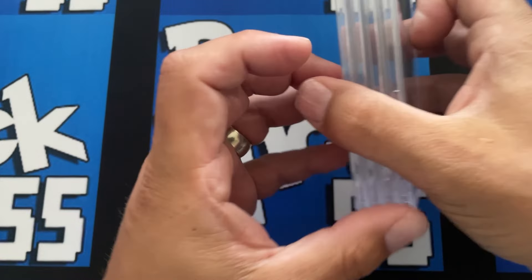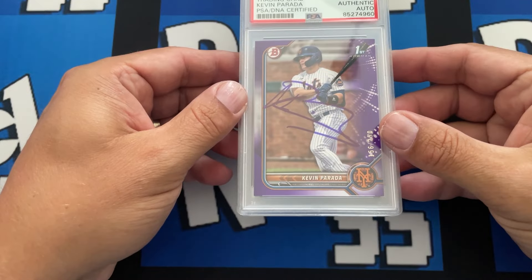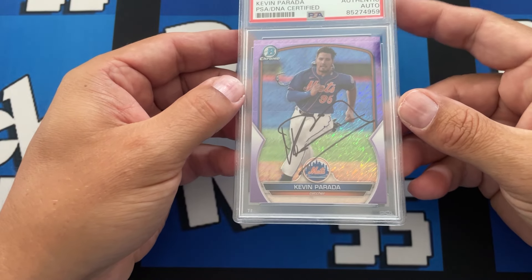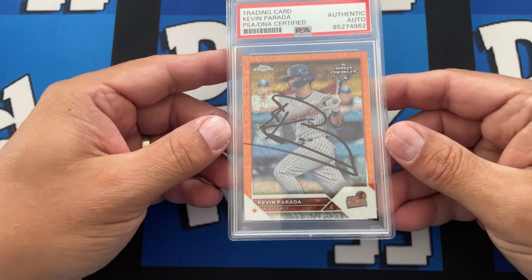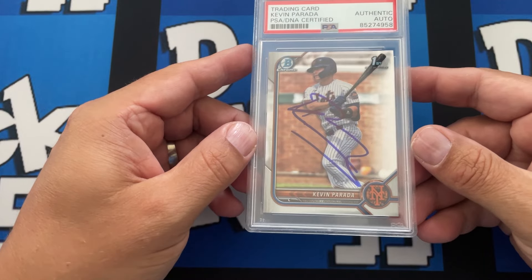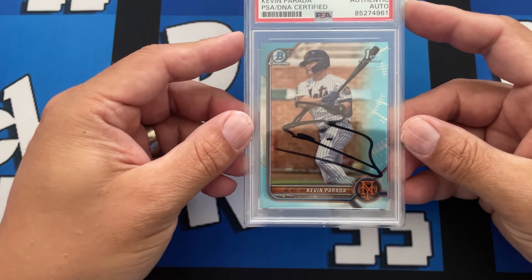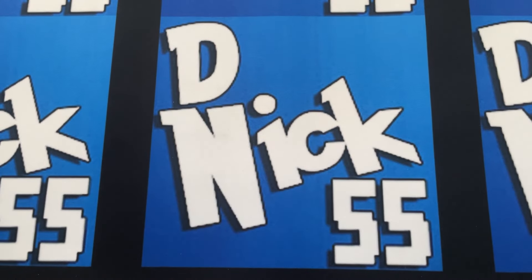Then we have a run of Kevin Parada — purple First, paper. His autograph goes in all different directions; he likes to go sideways and take up the whole card. This purple one is one of my favorites. We also got the orange numbered out of 25 — nice big auto. Then the Bowman First, and probably the coolest one is the blue Bowman Chrome First.